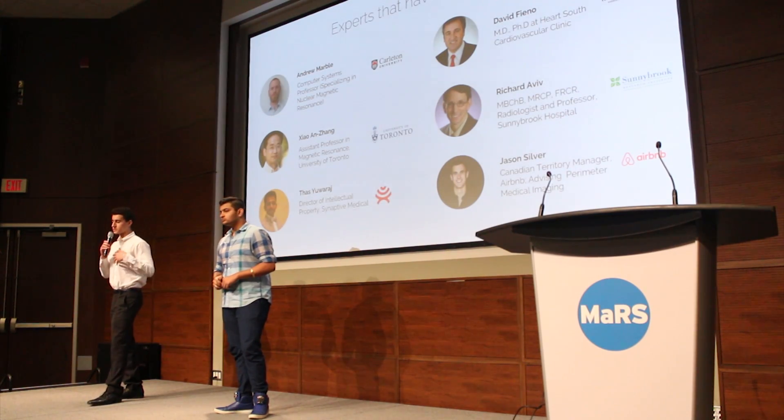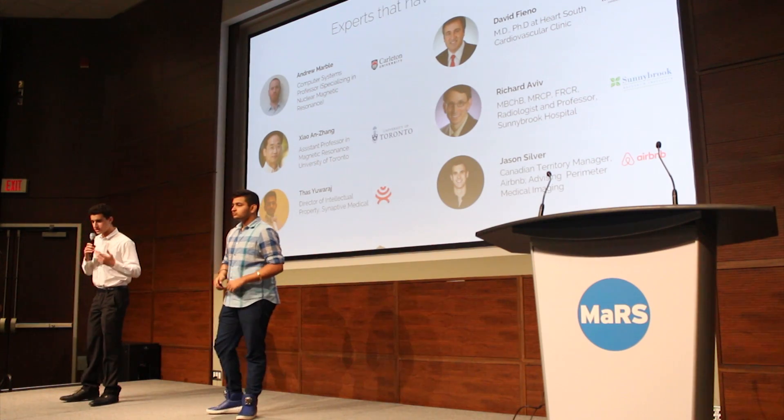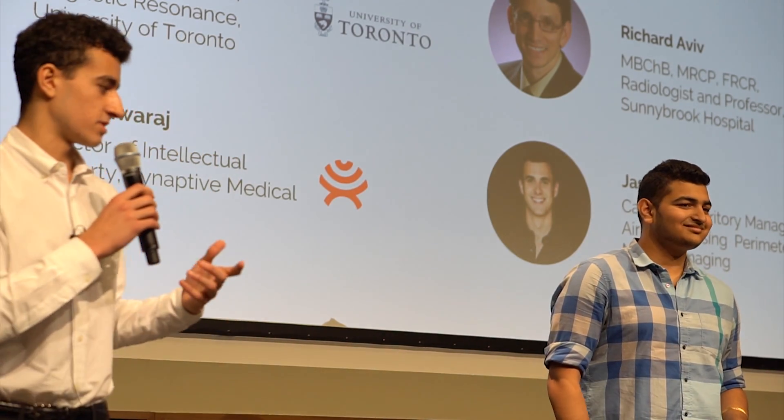We ran this idea by a bunch of experts and got great approval from all of them. So we reiterated our idea, made sure it was rock solid, and we're ready to move forward with it.